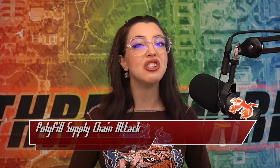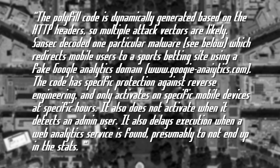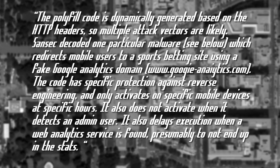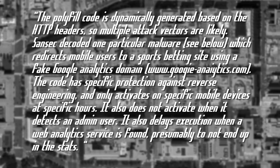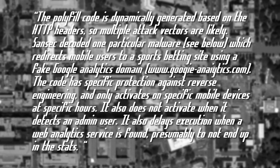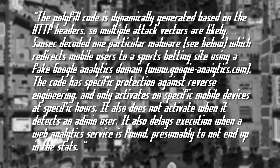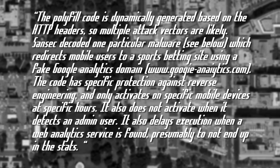The team at Sansec published their findings about the new polyfill changes and found that the polyfill.io domain was injecting malware onto mobile devices. The polyfill code is dynamically generated based on the HTTP headers, so multiple attack vectors are likely. Sansec decoded one particular malware which redirects mobile users to a sports betting site using a fake Google Analytics domain. The code has specific protections against reverse engineering and only activates on specific mobile devices at specific hours. It also does not activate when it detects an admin user, and delays execution when a web analytics service is found, presumably not to end up in the stats.